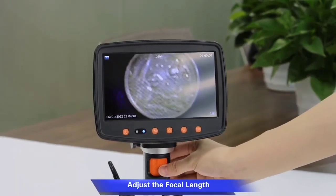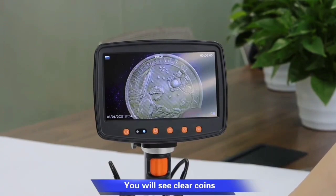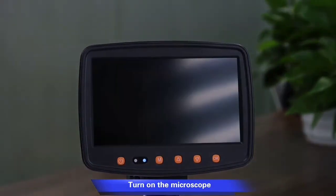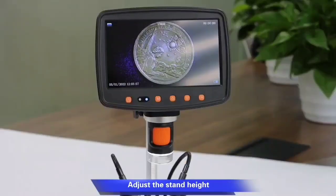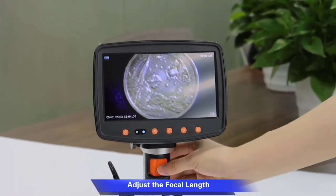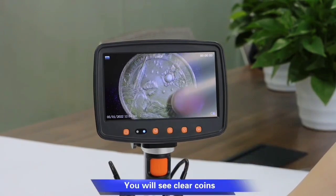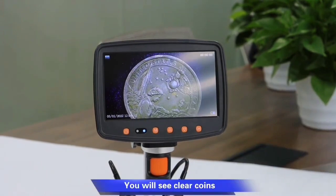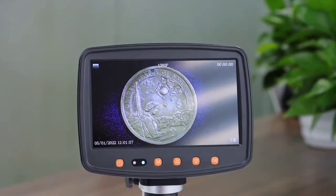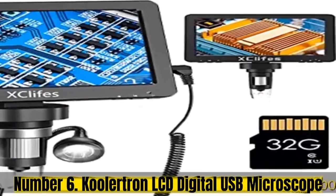The zoom feature of 2x to 1500x is great for getting a very close look at tiny things. I'm amazed by the amount of detail you can see — I've even used it to examine coins and see all the tiny features up close. The image and video quality are top-notch thanks to the 12MP UHD image sensor. It comes with a 32GB memory card, so you can save lots of pictures and videos.